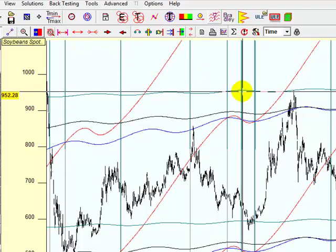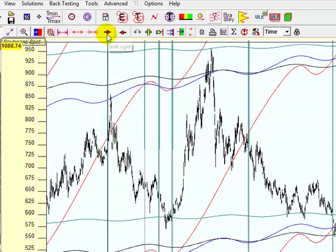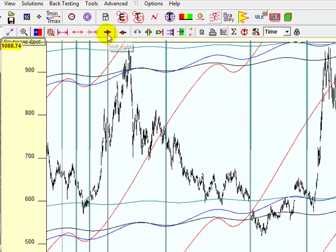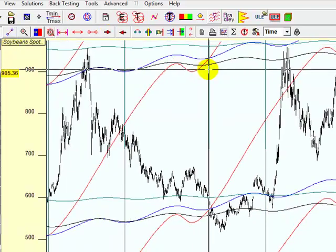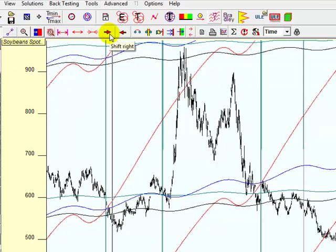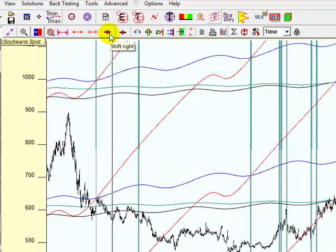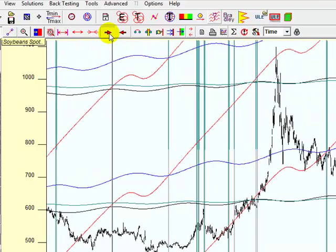So again, those three times we got bottoms or lows. Let's go to the next one — you can keep going. Here's another low. And so basically when I want to research anything I do, I spend quite a bit of time finding these repeating patterns.